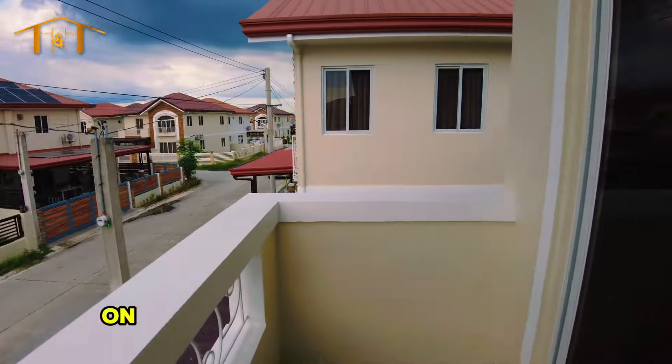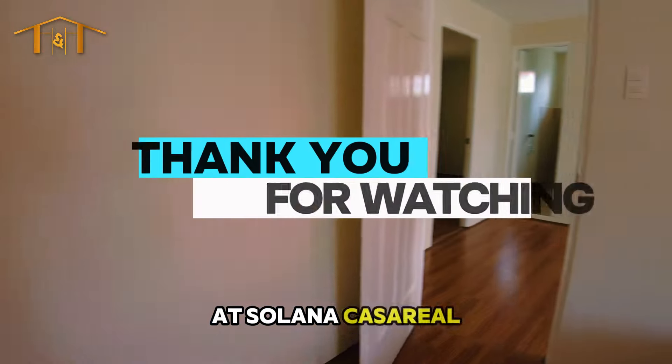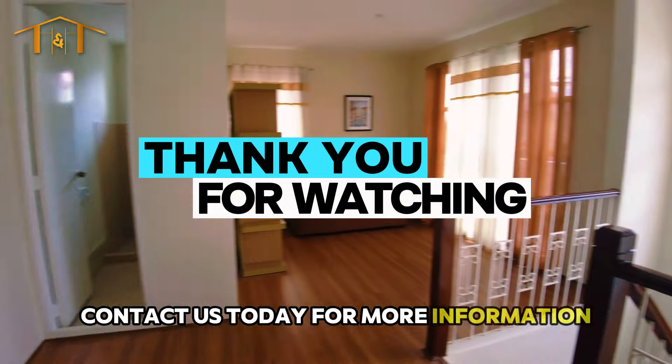Thank you for joining us on this tour of the Alexandra model at Solana Casa Real. Contact us today for more information and to schedule a visit.